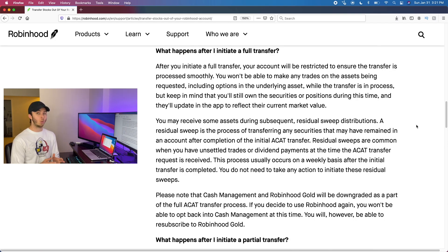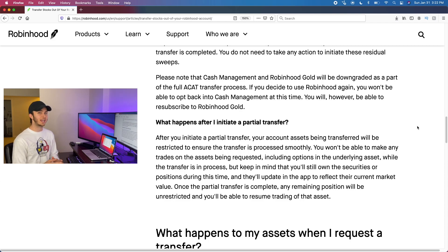Once you initiate the transfer, you will not be able to make any more trades on Robinhood. Make sure everything is settled — you don't owe any money and you're not borrowing on margin — before you submit the transfer request to your new brokerage. After that, your account will be restricted to ensure the transfer is processed smoothly, meaning you won't be able to buy or sell any stocks. You'll still own all your stocks — they're just being transferred. Also, features like Robinhood Gold and Robinhood cash management will be downgraded as part of the ACAT transfer.